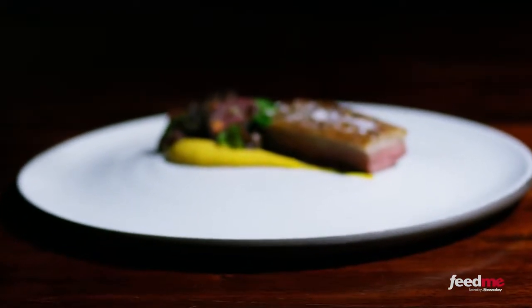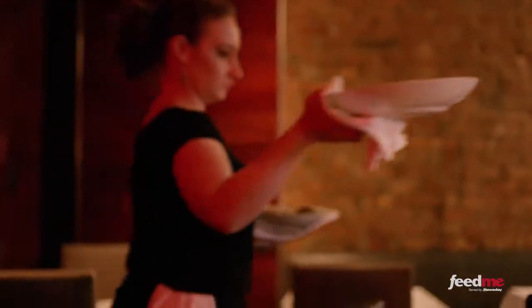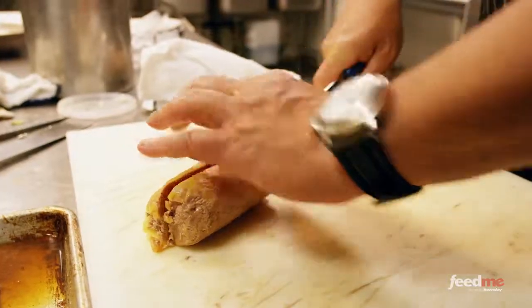For my fifth birthday, my parents asked me if I wanted a bicycle or a lobster, and I went with the lobster. And I always had a sort of knack for knowing good from not.